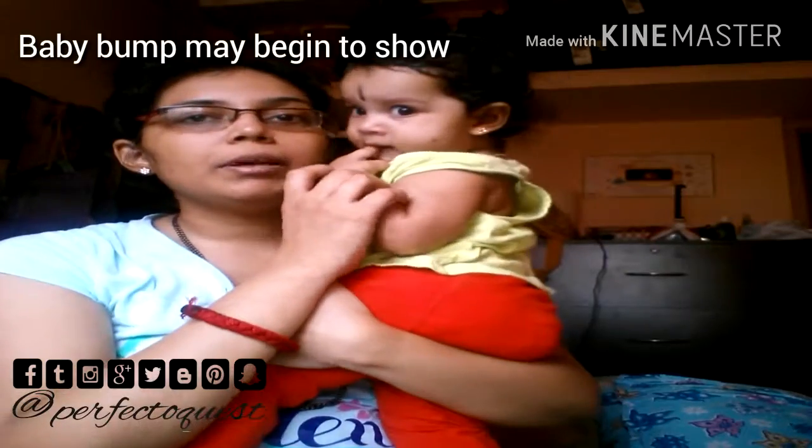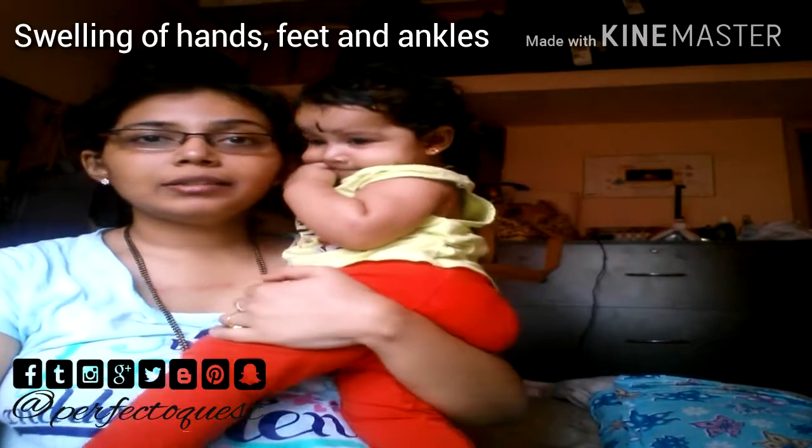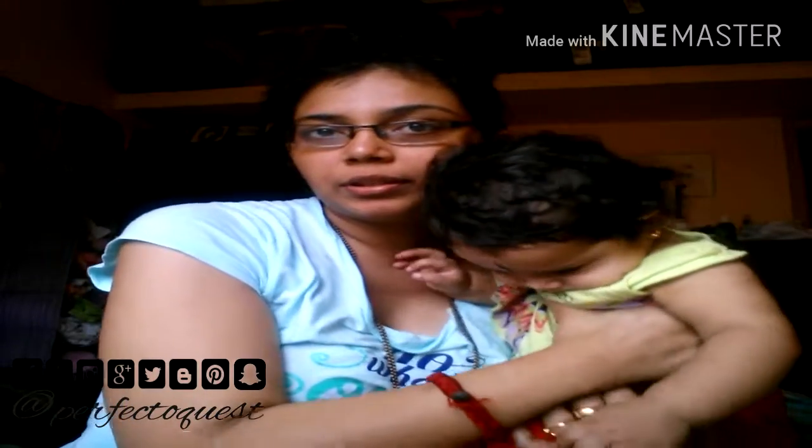So first of all, your baby bump may begin to show now. Swelling of your ankles, hands, and feet can happen, and this happens due to slow blood circulation.